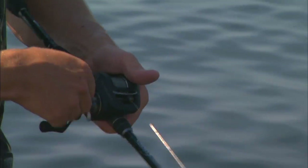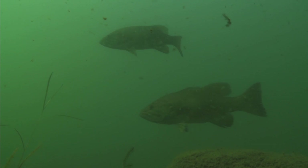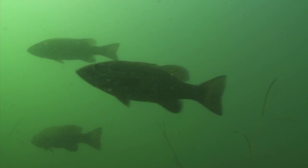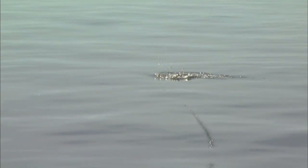One thing about fishing topwater baits like this is tweaking your retrieve and fine-tuning it based on what the fish are willing to bite on. That sort of depends on the attitude of the fish. Right now it's about nine o'clock in the morning and the fish are pretty tentative — we have to let the bait sit for a period of time to get them to hit.